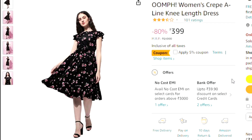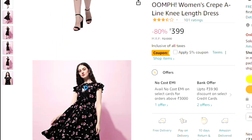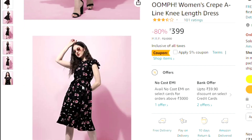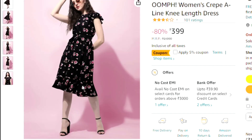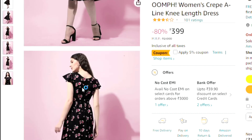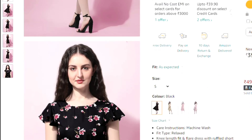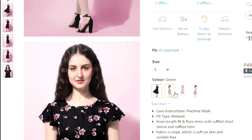The next dress is black and pink — this dress is very beautiful. The black and pink combination is very good. You can wear it as a midi. Its name is Women's Crepe A-line Knee-Length Dress and it will look very good.